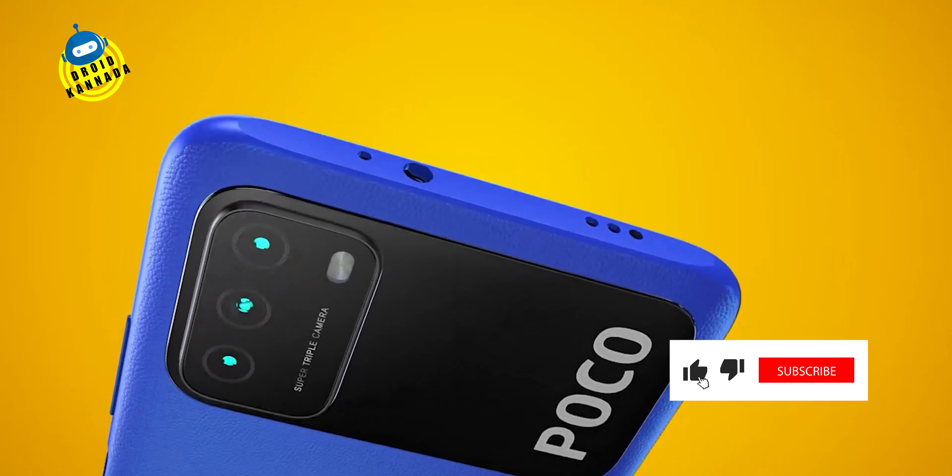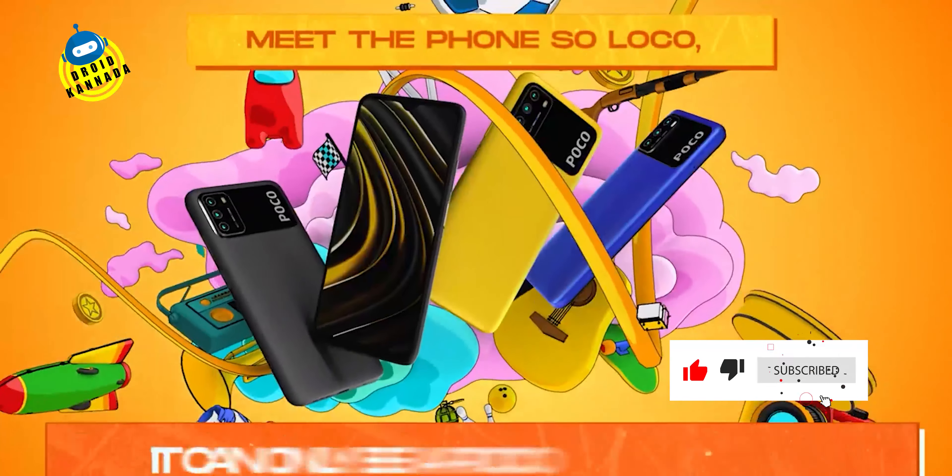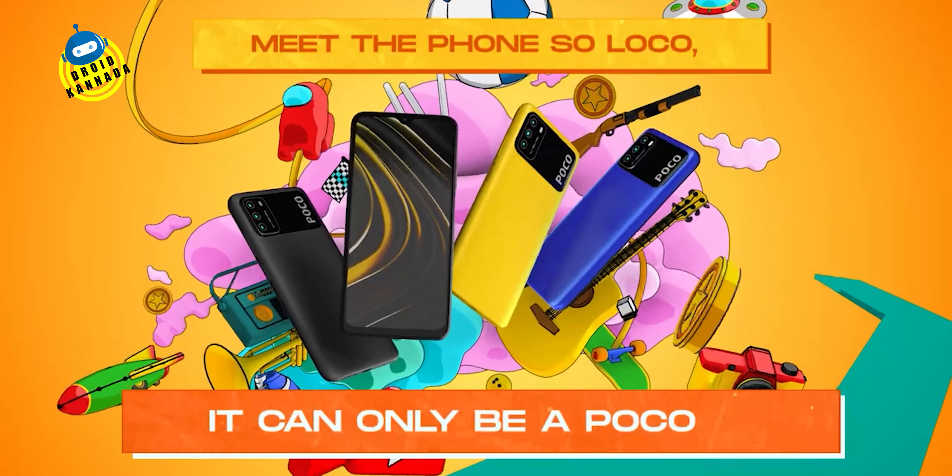This is the first sale of this phone in February — it will start again. So if you have any interest in the phone, you can find the link in the description to purchase it. This is the honest opinion of the best phone under 10K.